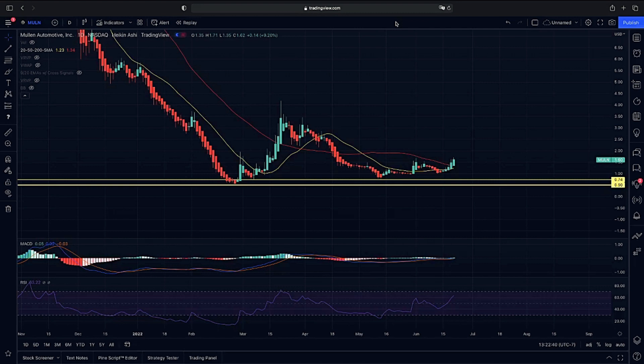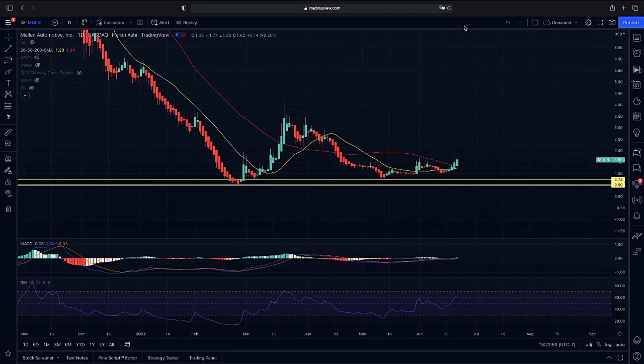What exactly are we looking for to have a continuation on higher here? A major breakout like we had previously — what exactly has to happen for us to get that momentum? I'm going to go over all this with you guys.